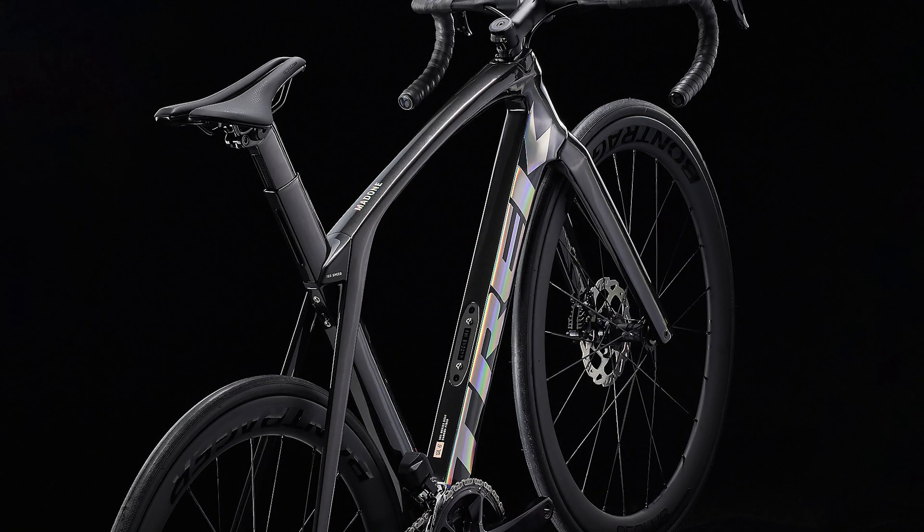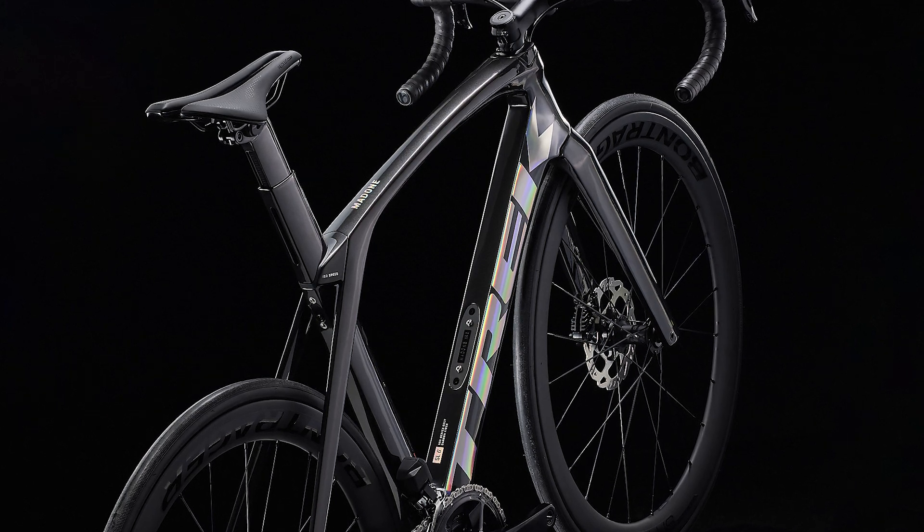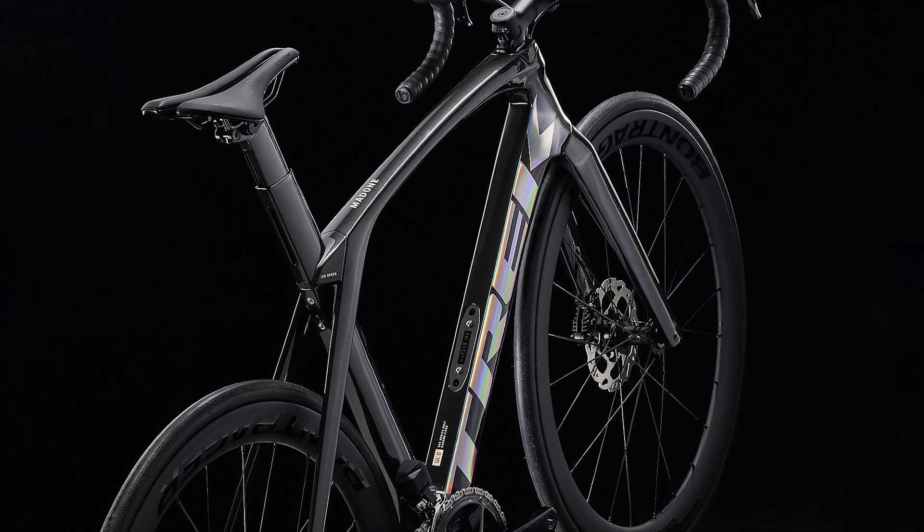The final word: you get the free speed aerodynamic advantage and superior ride quality of our ultimate racing bike at great value, plus the added ability to mount clip-on aero bars for time trials and triathlons.